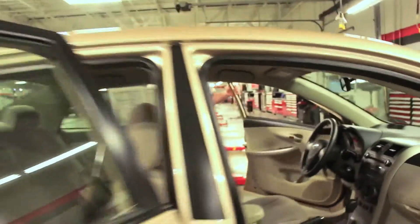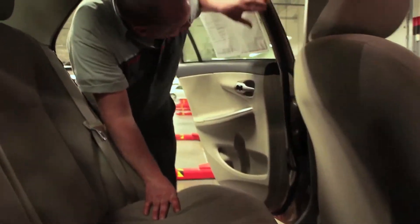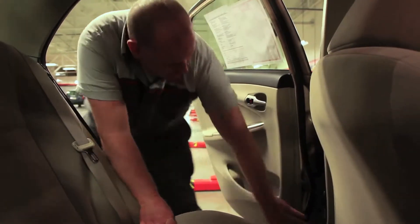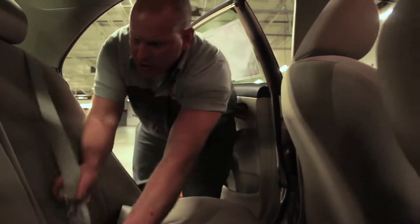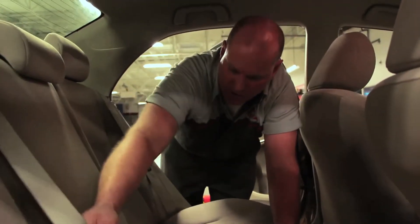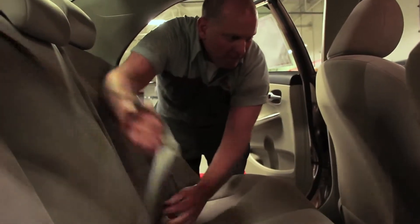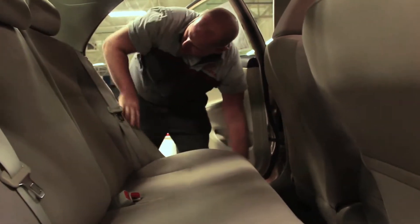Moving on to the back seat — we check the door seals to make sure there are no tears in the door seals and weather strips. We check the seat belt, verify that it fastens, and inspect it for any kind of frays or tears. We also make sure there's no frays or tears in the center seat belt, check the rear cup holder, inspect for any tears on the seat backs, and inspect the carpet in the rear along with the interior trim.